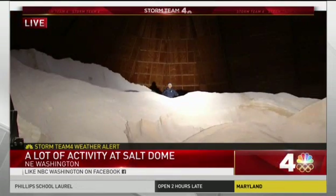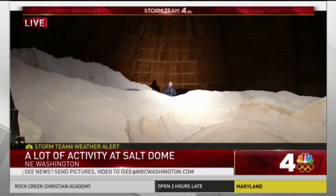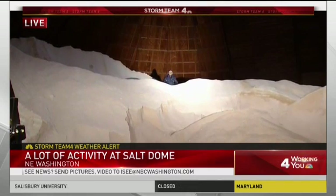Right now I'm in the Farragut salt dome in Northeast DC. You can see all this salt here. A front-end loader will be coming in here removing the salt and dumping it in trucks. Those trucks — 200 of them — will be deployed throughout the district treating the roads.